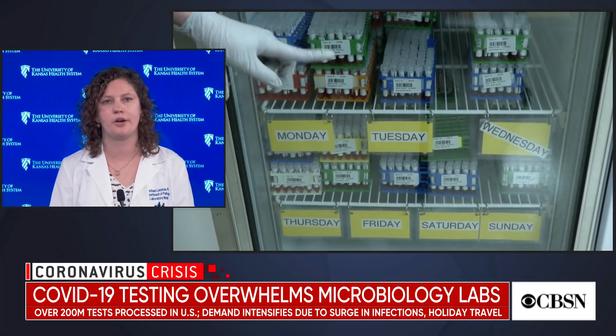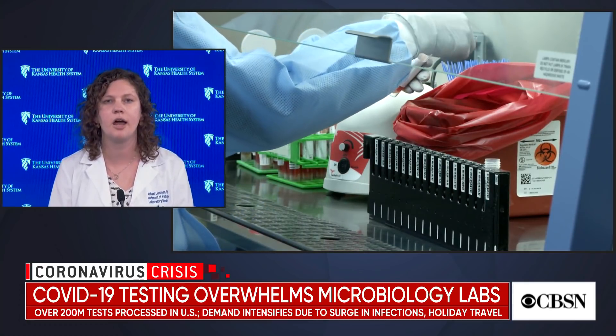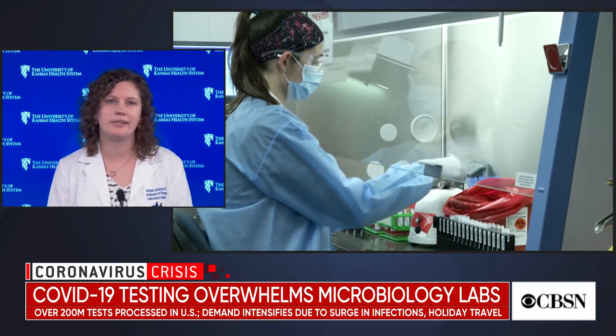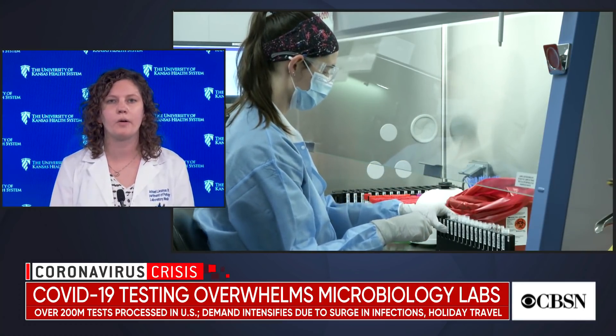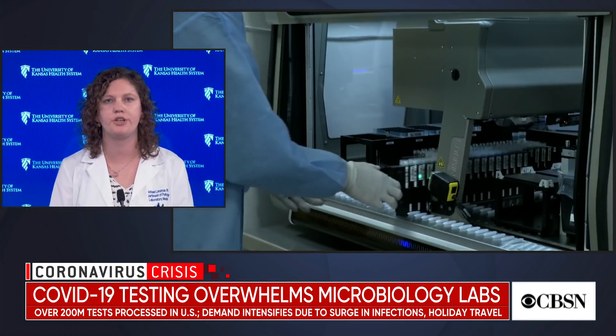Most of our specimens undergo an inactivation process, which helps keep our staff a little bit safer. Then it goes on the testing instrument. Testing on the instrument takes somewhere on the order of two to eight hours, depending on which platform or machine you're using.